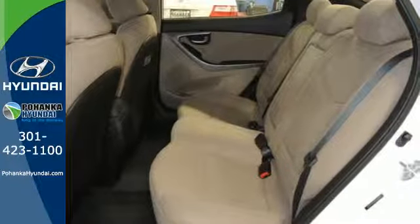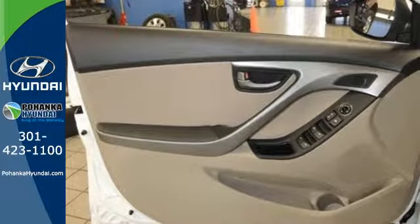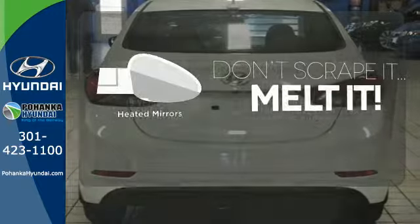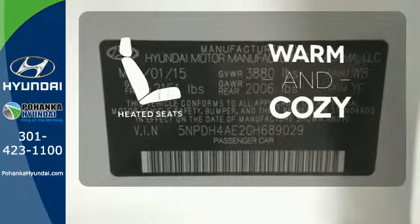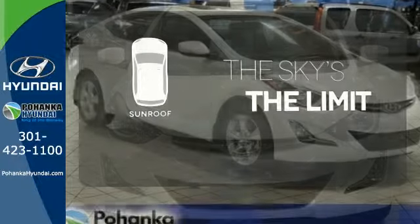The Sirius XM Satellite Radio, iPod USB port, and auxiliary audio inputs help keep your favorite music playing. Leave the scraper in the car, thanks to the heated mirrors. Wrap yourself in the comfort of heated seats, and get your daily Vitamin D by opening up the sunroof.